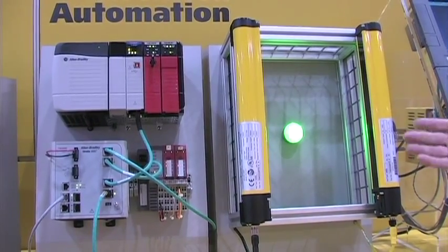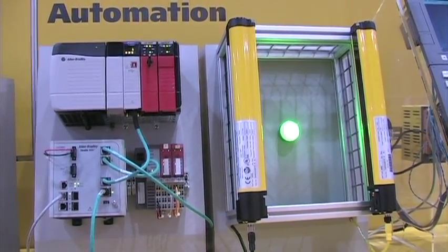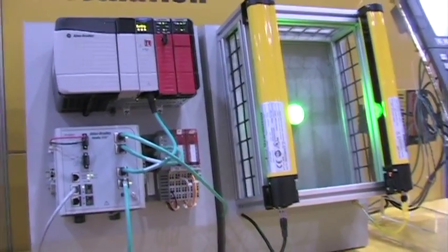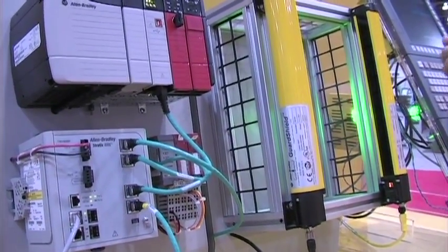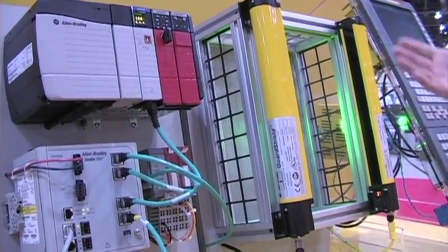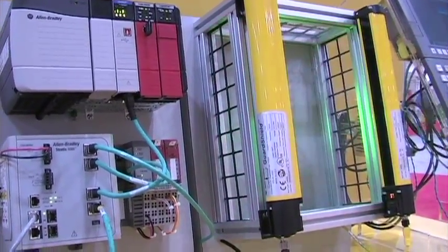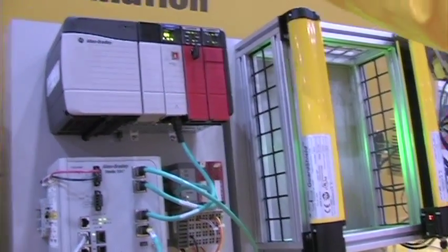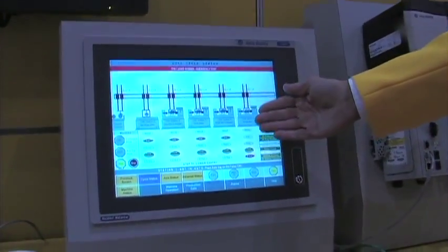Next to the Fanuc CNC here, we're demonstrating the simple integration of a light curtain within automotive transfer lines. You can expect to have a lot of these light curtains, not necessarily within the machine envelope, but in certain areas. So here we're demonstrating that as I cross over into the light curtain area, my CNC is shut down, and then using Ethernet-IP, we've now shut down the cell as well.